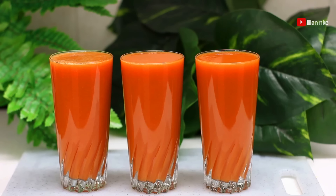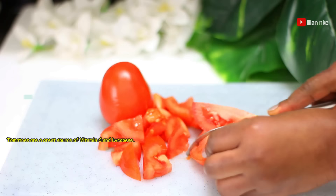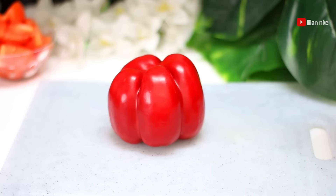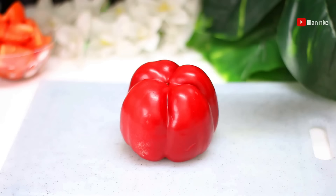that your body needs to stay young and rejuvenated. We'll be using tomatoes, which contain fiber, vitamins, and antioxidants that boost collagen production, prevent, and also repair aging skin. Red bell peppers — they contain beta-carotene, vitamin C and A, which